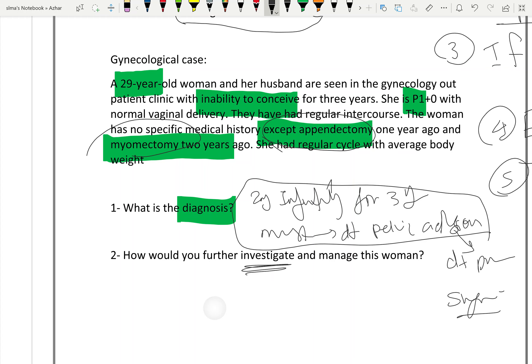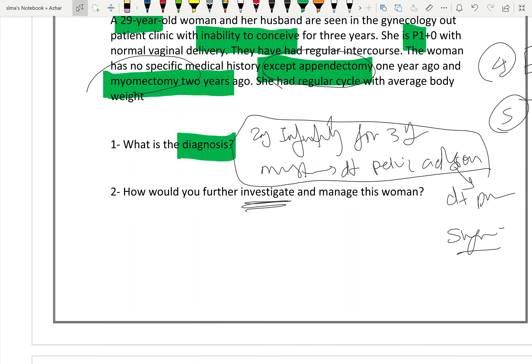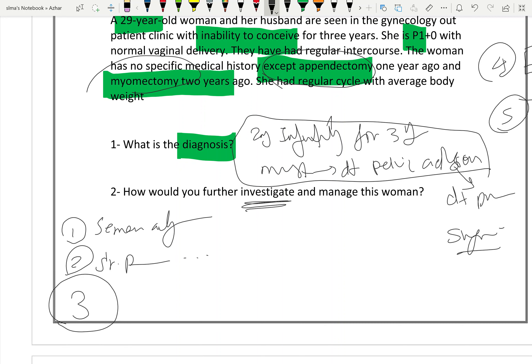Investigations of infertility: number one, semen analysis; number two, hormonal assay — midluteal serum progesterone to confirm ovulation. Most importantly, hysterosalpingography (HSG) should be done because HSG evaluates the fallopian tubes. We suspect a tubal problem, so HSG is done to diagnose tubal obstruction or confirm tubal patency.